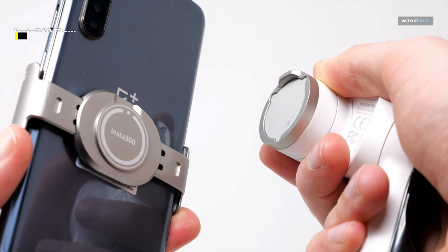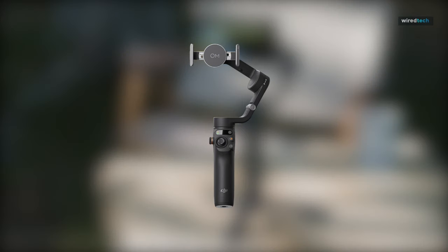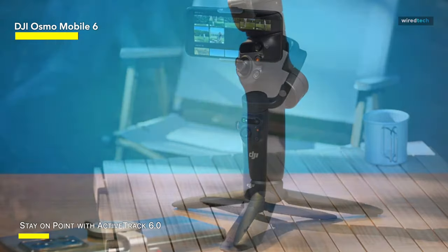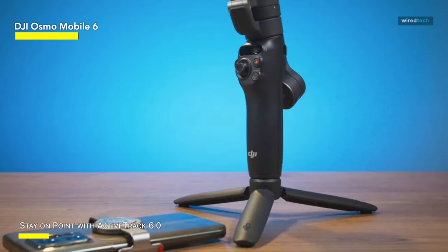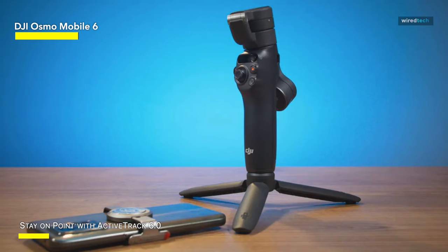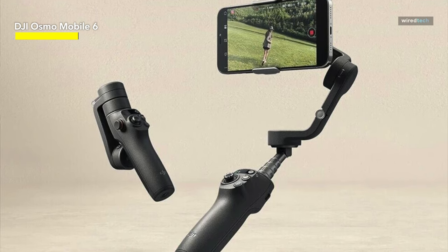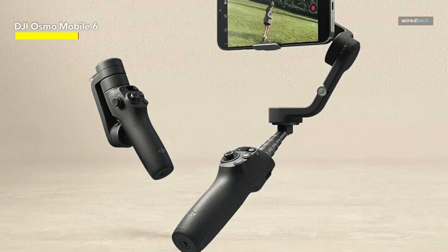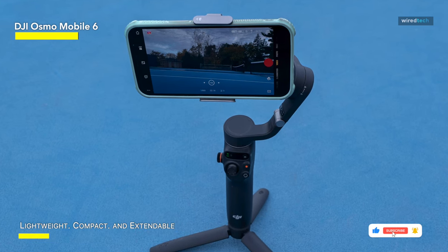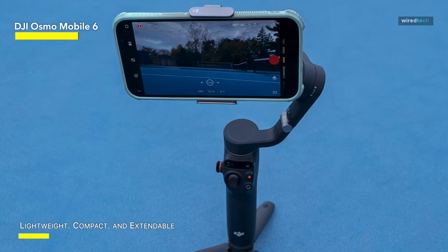DJI Osmo Mobile 6. The rules of recording video have changed over time — you don't just use a standard angle to record videos. Instead, you can capture from nearly every angle, and the DJI Osmo Mobile 6 smartphone gimbal stabilizer extends up to 215 millimeters, allowing for high or low shots so you can unlock several shooting angles. Its built-in extension rod makes it easy to capture backgrounds or landscapes. It has smooth three-axis stabilization to get seamless, stable footage from your iPhone, eliminating any unwanted movement, and allows you to keep subjects centered in the frame.